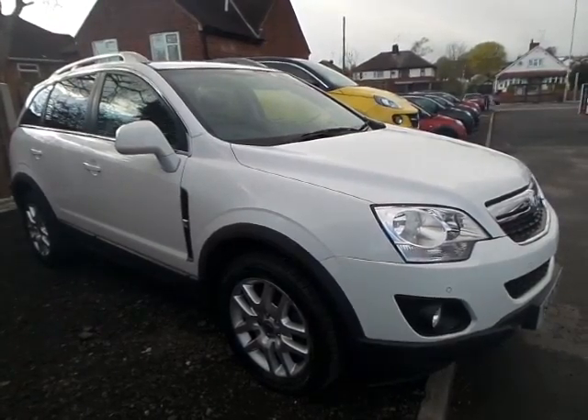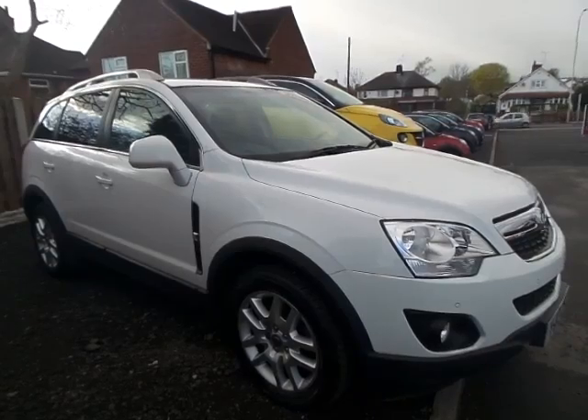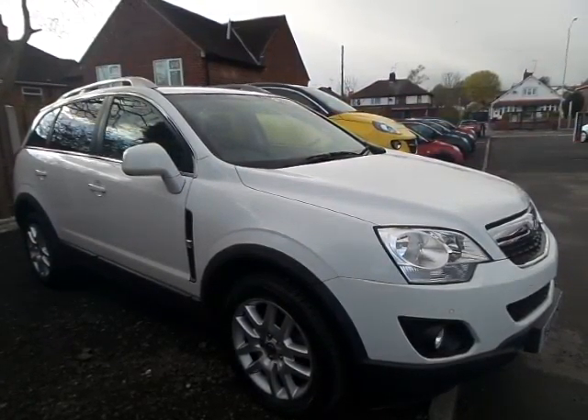For more information on this Vauxhall Antara 2.2 diesel Exclusive, please contact Pensacom Mansfield on 01623 629 222.